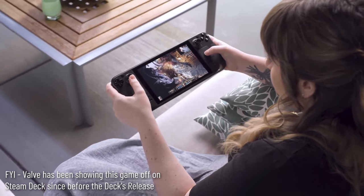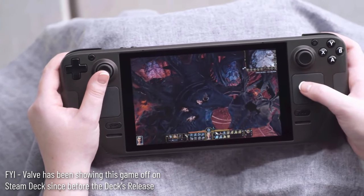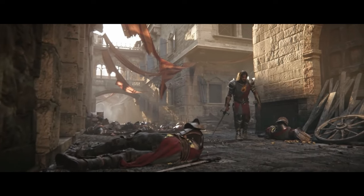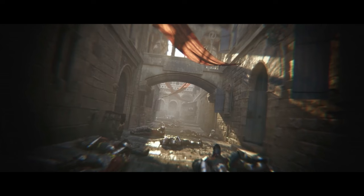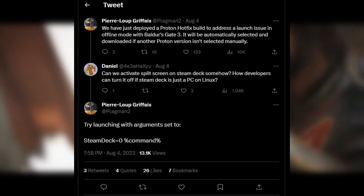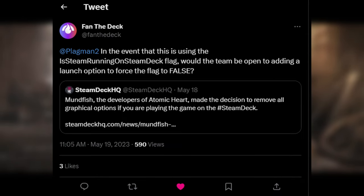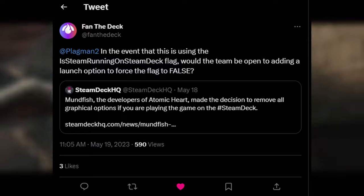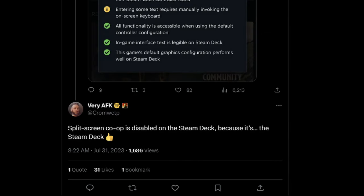Baldur's Gate 3 has really good accessibility features like adjustable font size and a font background to improve text readability. Performance seems really good, both from accounts of people playing it on the Steam Deck and from my experience on the 7840U at 15W — it just runs fairly well. You've probably seen that split screen was disabled on the Steam Deck. According to Plagman at Valve, you can actually run split screen if you use the 'Steam Deck equals zero' launch option, though it doesn't perform very well, which explains why it was disabled by default.